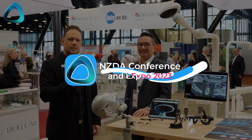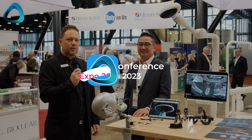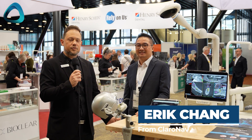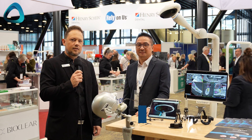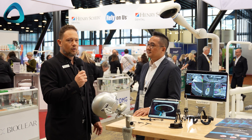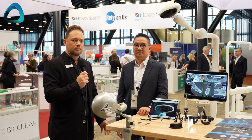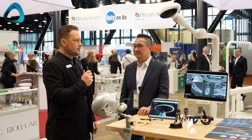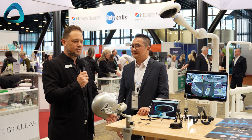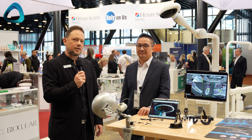Today I'm here at the NZDA Expo in Wellington, New Zealand with Eric Chang from Klarinav, talking about the fourth generation Navident, the Navident Evo. Klarinav have been making the Navident for almost 20 years across all areas of medical navigated surgery. We're going to get a demonstration from Eric and show all the cool things Navident can do and how you might use it in your dental practice.